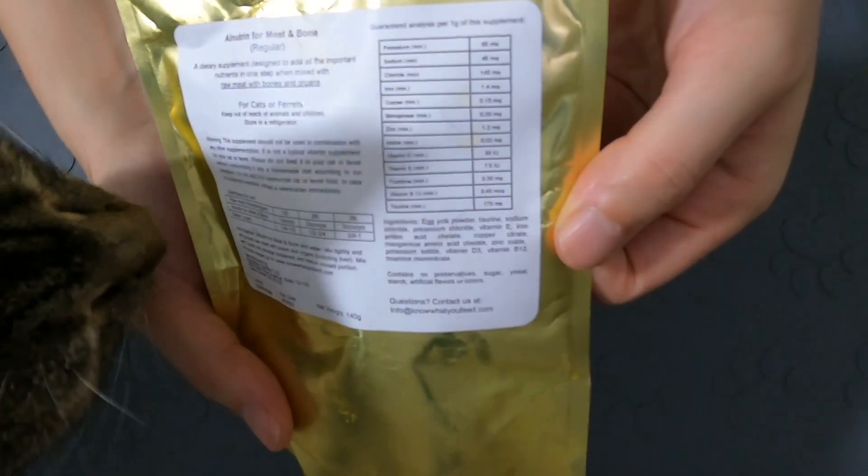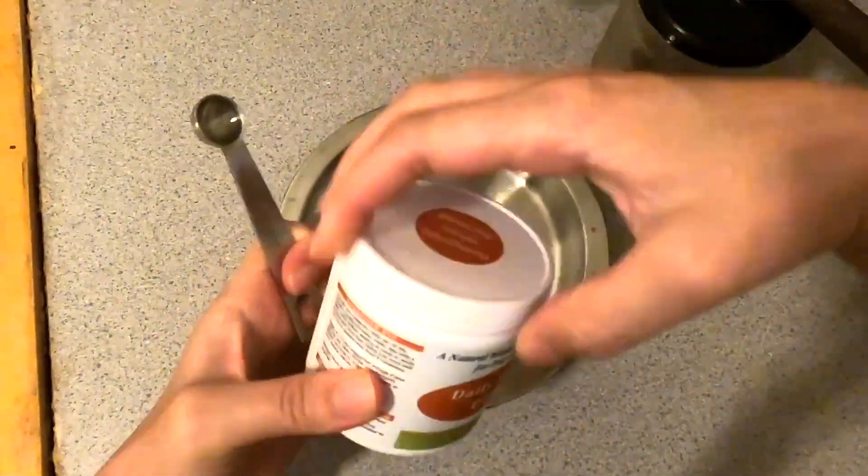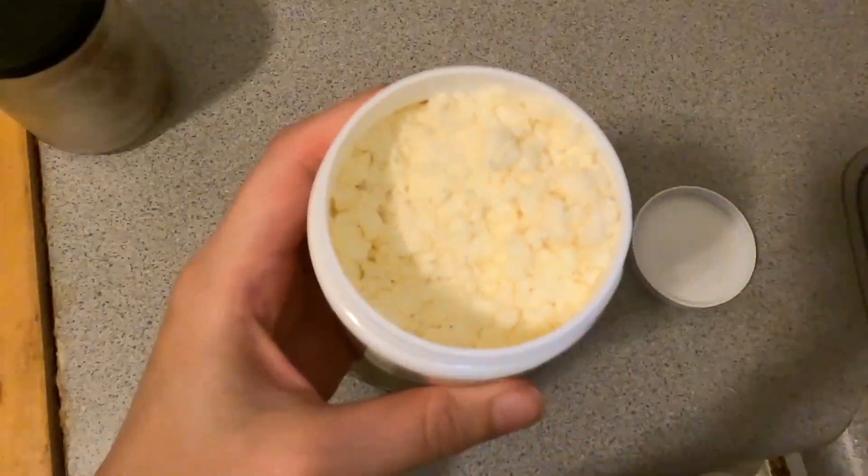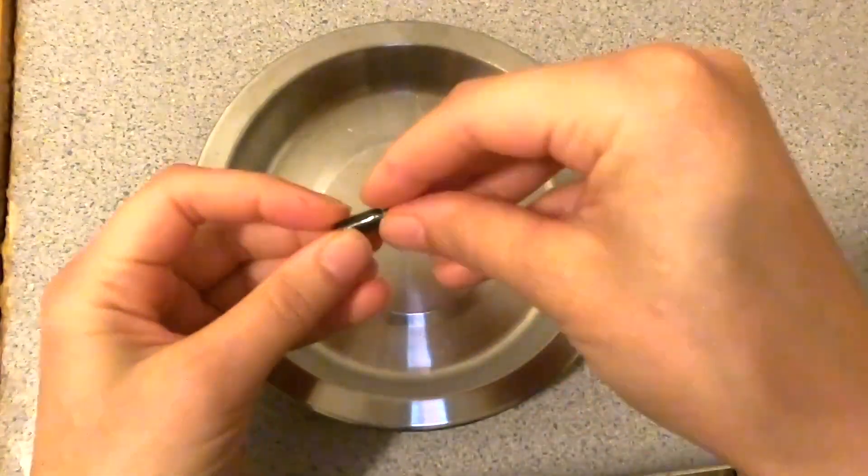I used to give so many different types of supplements to Jericho: a raw food premix, taurine, lysine, daily multivitamin, colostrum, probiotics, enzymes, and the list goes on. I started to ask myself, does this make sense? Is this too much? I started to feel like I was giving more powders than actual food.